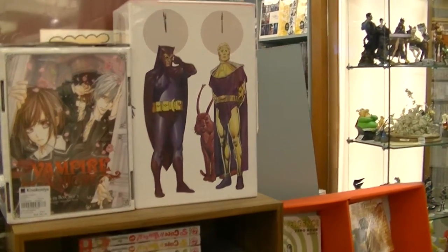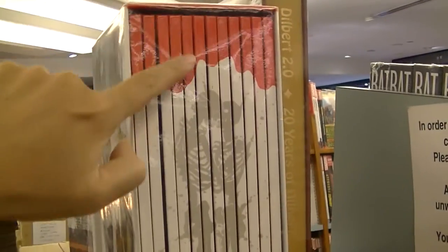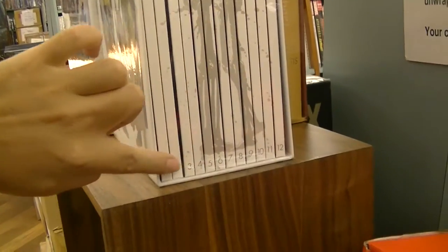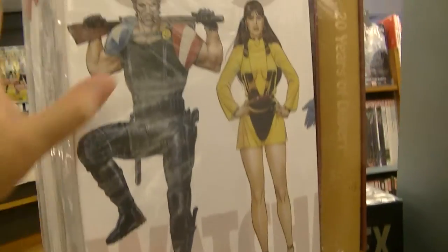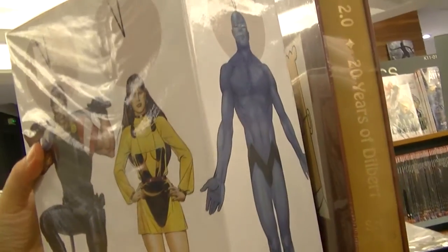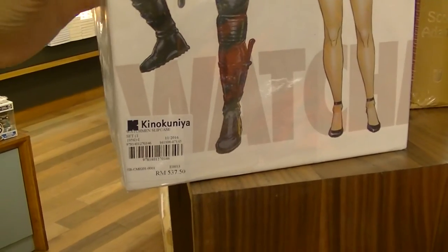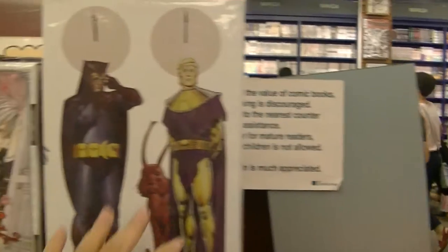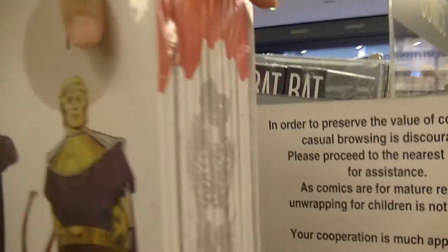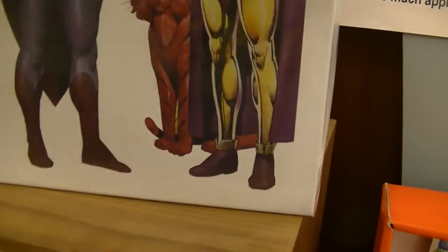Let me show you some awesome things I found in Kinokuniya. This box here — oh my god — it's 12 volumes of Watchmen. Of course it's 537 ringgit, but damn it's heavy. This thing — holy shit. It's very heavy. Of course I bought my Watchmen from Kinokuniya back then for maybe 40 to 80 ringgit.